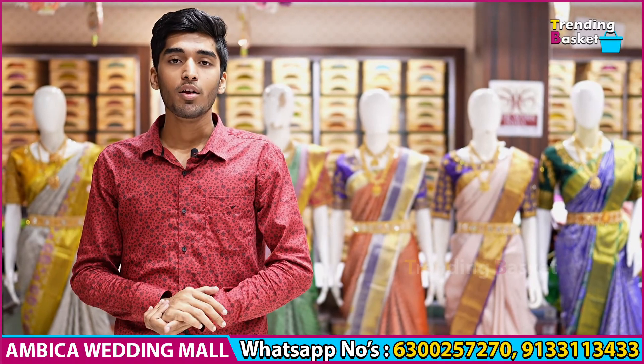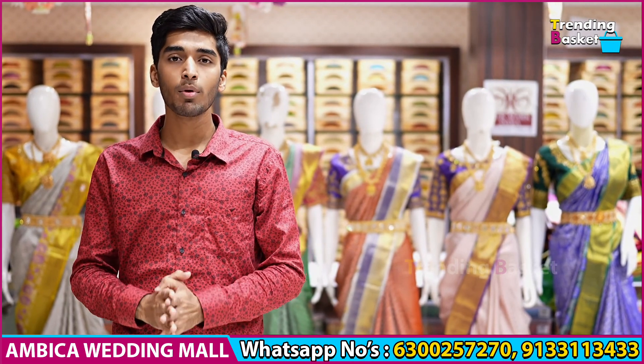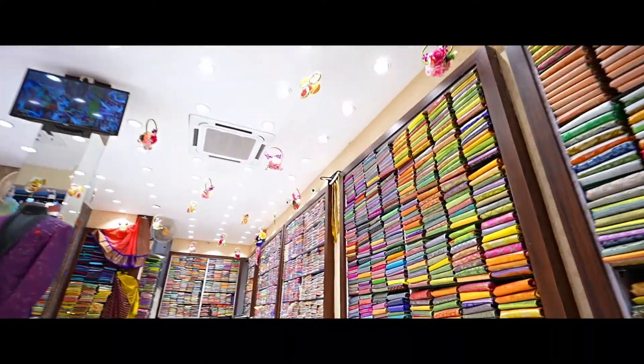Hello Andy, welcome to Ambika Wedding Mall. Here is an exclusive video of Ashadam sales. We will have a few fresh shirts and a number of designs with best color combinations. We will have a few stores to visit and also online options.